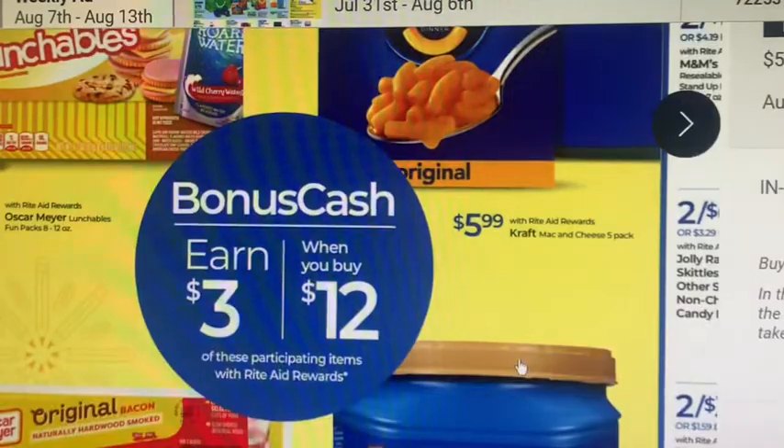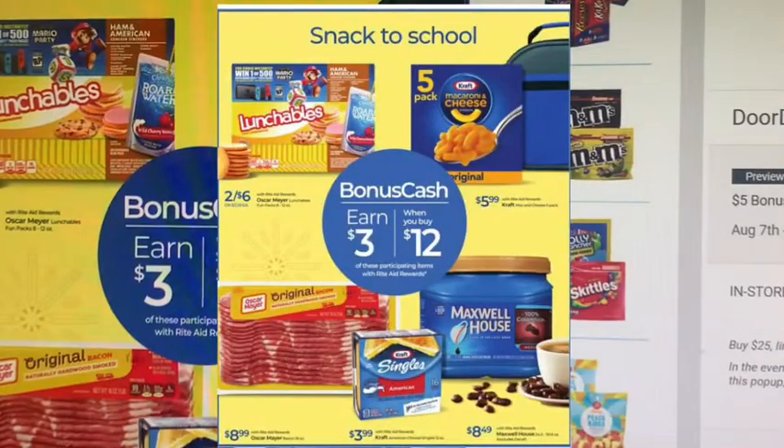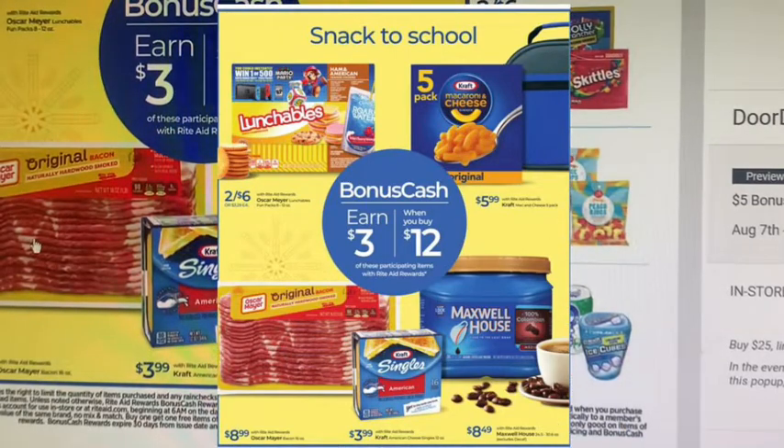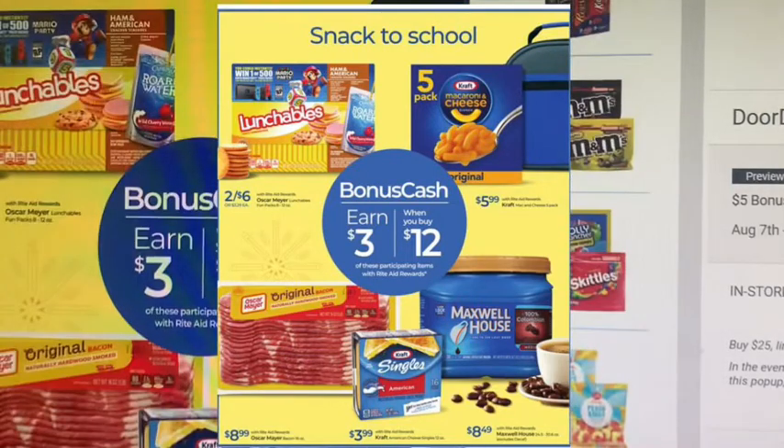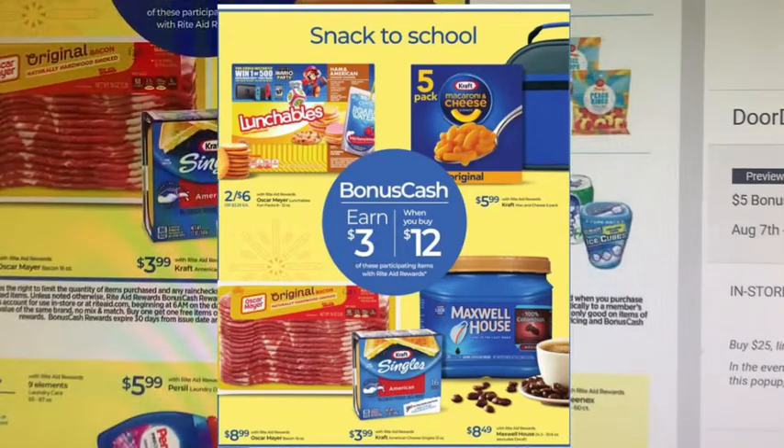Here's a pretty good food deal for back to school — earn $3 when you buy 12 of these items. Bacon is $8.99 for one pound, Kraft cheese slices are $3.99 for 16 slices, and the five-pack of macaroni and cheese is $6.00. Lunchables are two for $6 — those look like the bigger ones. It is a limit of two, so you can spend $24 and get $6 back.